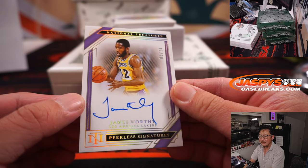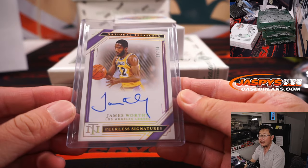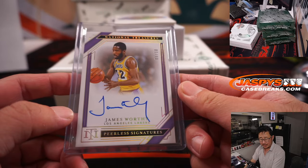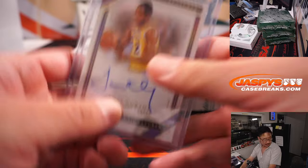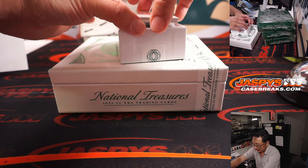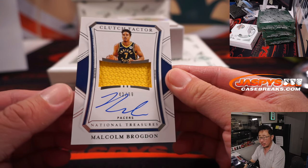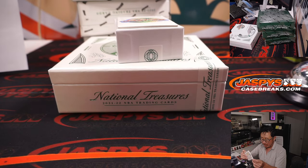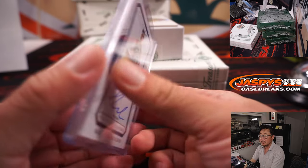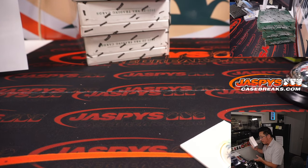Six out of 10 — peerless signatures, LeBron James. Hopefully more of that worthy clap in the postgame shows this upcoming season. Lakers six is on this side here — that is for Gretchen at number six. And the last one here is Malcolm Brogdon, 42 out of 99, jersey clutch factor, an on-card auto — Jeremy Harder, that's his Pacers. All right, nice start out of box one.